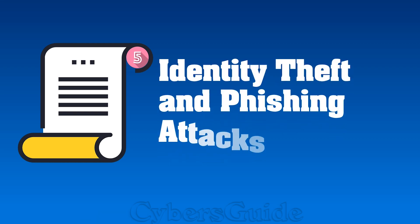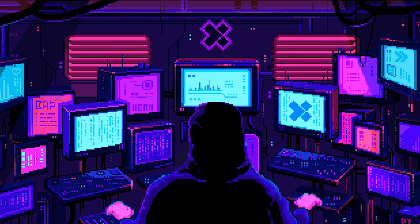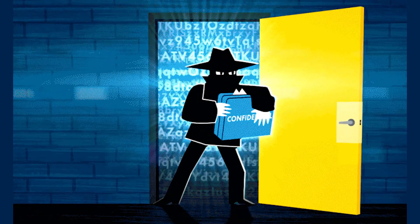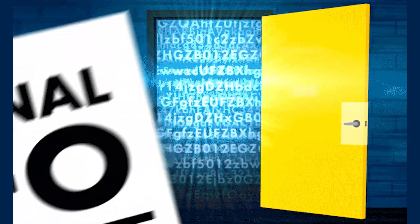Scenario 5: Identity theft and phishing attacks. With your IP address, hackers can gather additional information about you. Combining this with social engineering techniques, hackers can trick you into revealing personal details or installing malware on your device. It's like taking on a whole new digital identity.